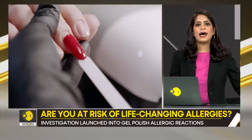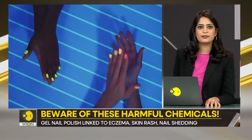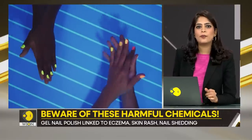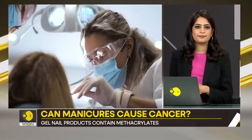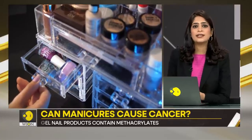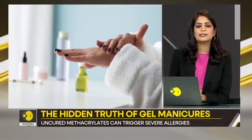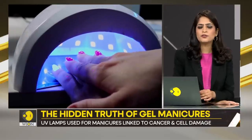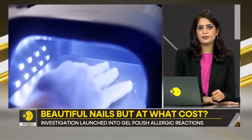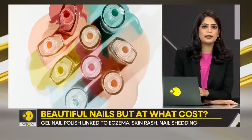But why does this even happen, and why has it become so prevalent? Because of the lack of awareness and not following the procedure properly. Toxicologists say that each gel polish formulation is designed to be cured by a specific lamp, and if you don't cure it for the right amount of time under the right light, the polish will not harden. It will stay liquefied and you will be at a high risk of developing an allergy.